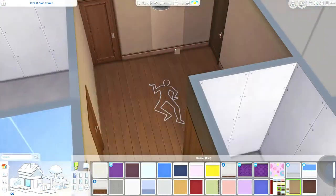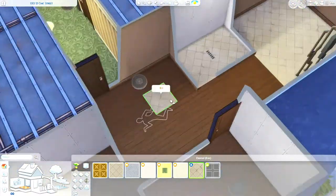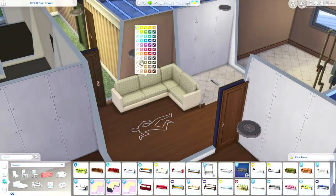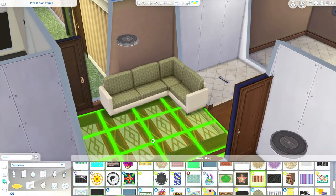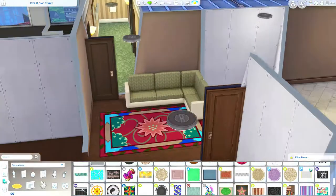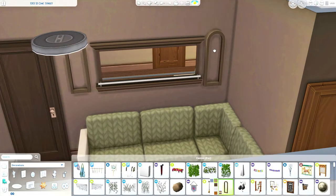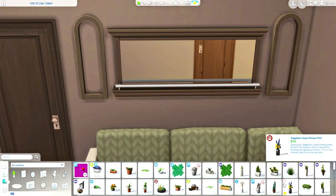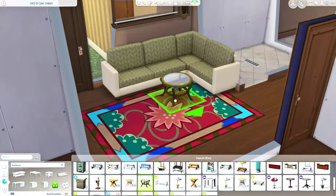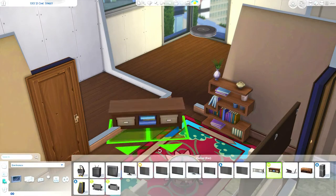Hey y'all, welcome back to my channel for an apartment renovation. Today we are renovating 21 Cheek Street — the famous murder apartment in the Fashion District. I really like the TLC apartments in the Spice District and Fashion District because I just think it makes sense.